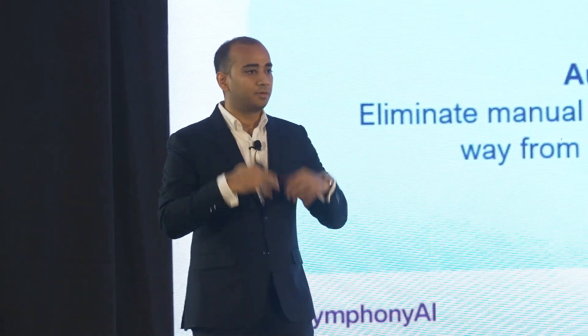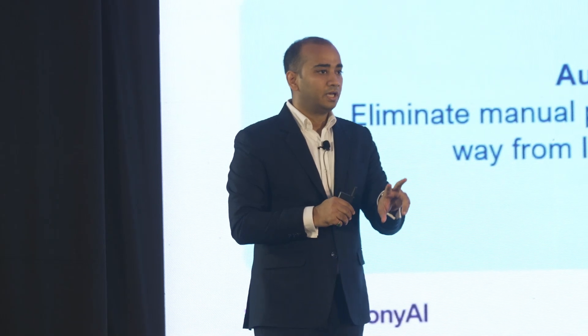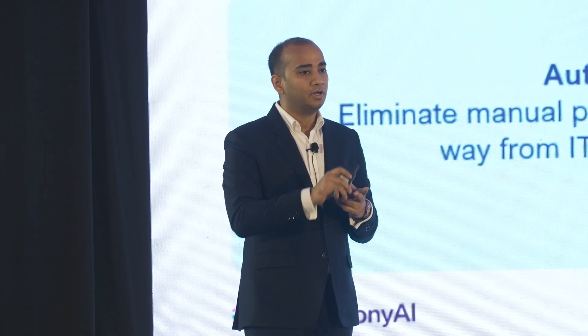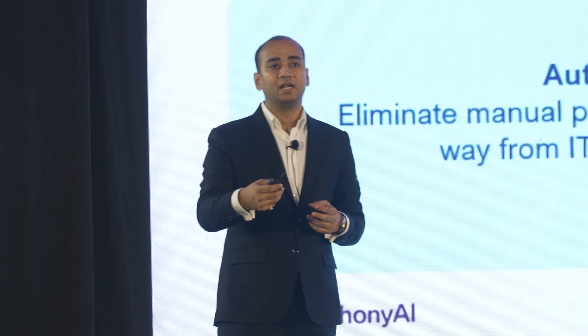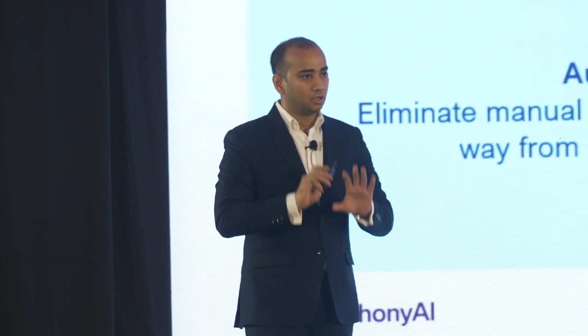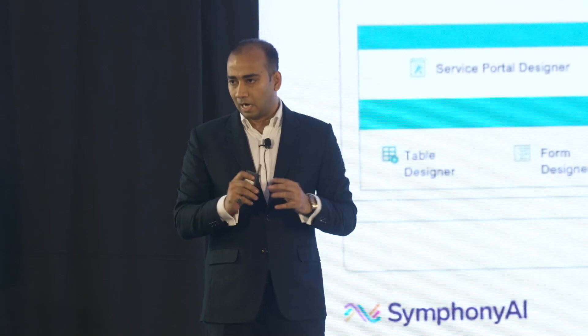They wanted efficiency in their process, and they were very precise that efficiency should come from two directions: first, from the people who are delivering the services — they should be helped and made more efficient — and second, something which impacts the employee side of it, the employee experience. So around these four pillars, and with all the investments made, the answer was a platform.